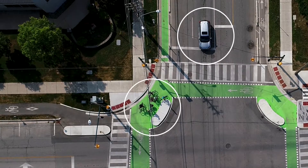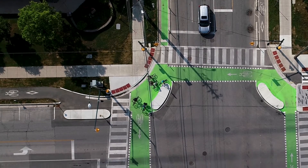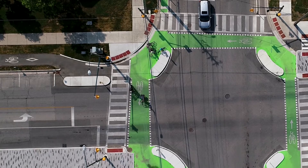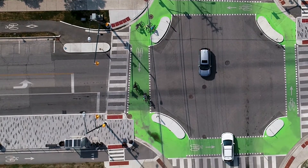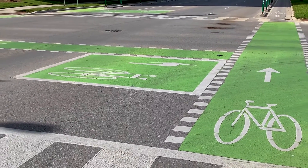Another feature you'll see is that the new space for cyclists is positioned much further ahead than where cars wait at a red light. This new space is called a forward stop bar for cyclists. Cyclists turning left can also use this space to wait when making a left turn.